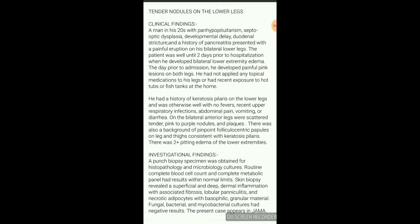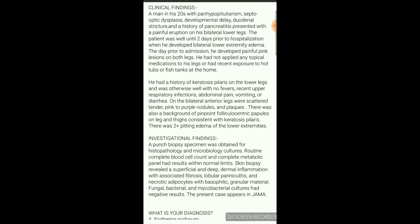This is the first case. The patient presents with keratosis pilaris on the lower legs. There is no fever, no respiratory infection, no abdominal pain, no wound, no diarrhea.